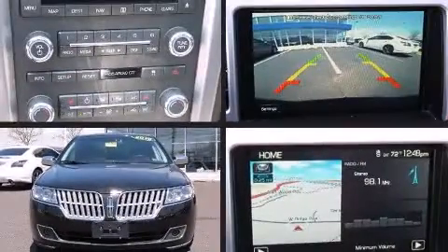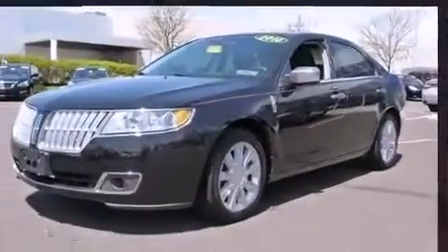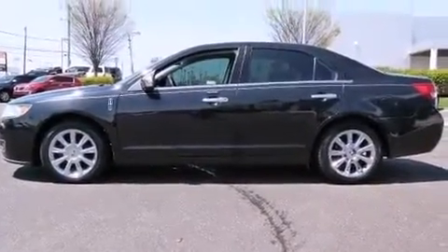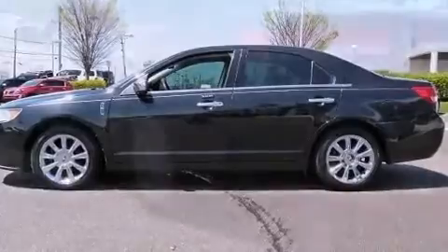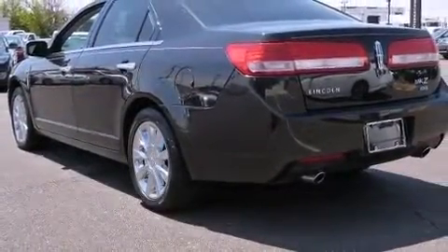Take command of the road in the 2010 Lincoln MKZ. This four-door, five-passenger sedan has not yet reached the 50,000 mile mark. It features all-wheel drive versatility, an automatic transmission, and the 3.5 liter six-cylinder engine.